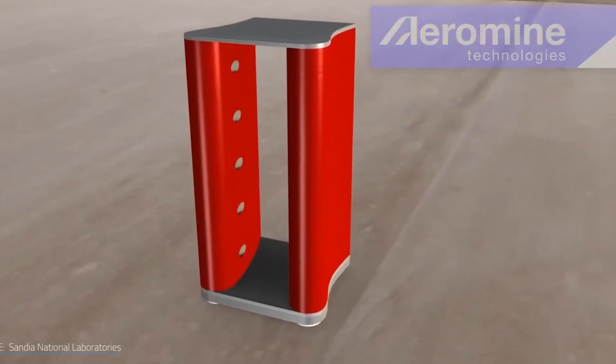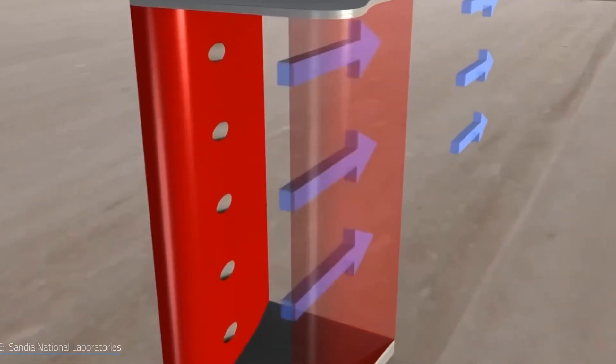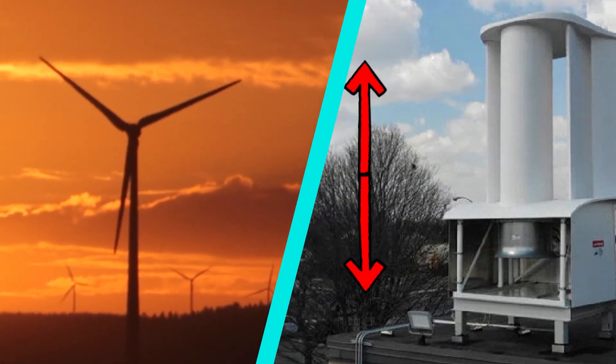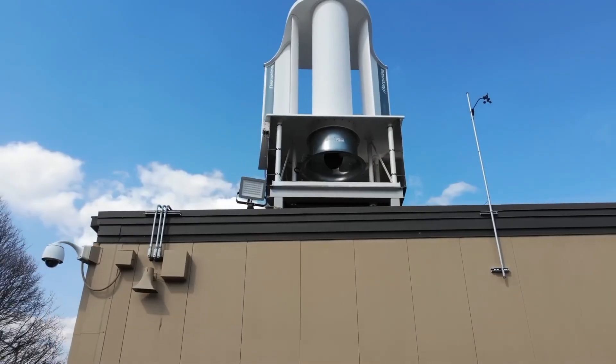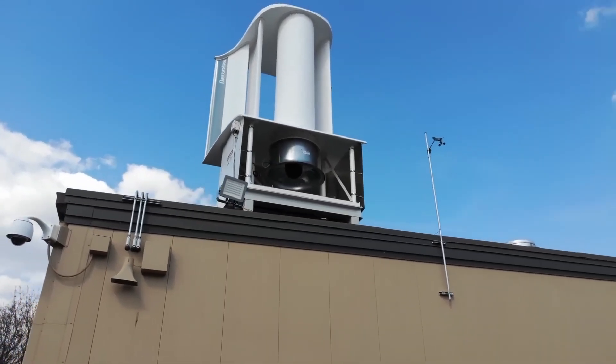Air is drawn into the device by holes in the wings or in the round pole, which also helps to speed up the external airflow over the wings, similar to conventional wind turbines. Size is important — the wind energy boxes from Aeromine are therefore rather large while having a relatively tiny footprint on your roof.